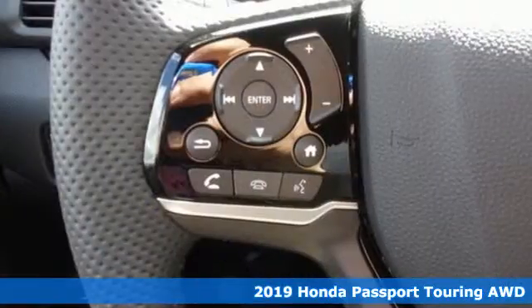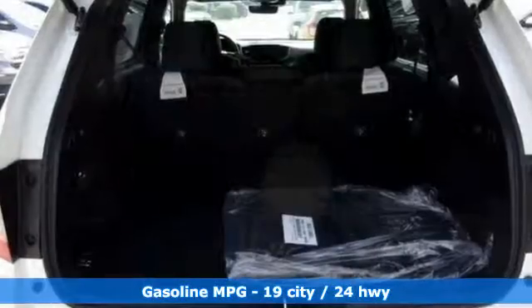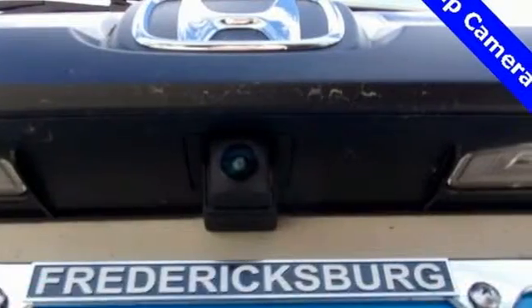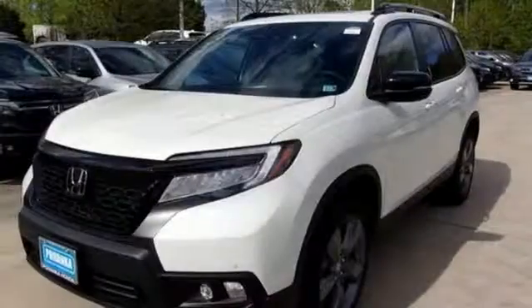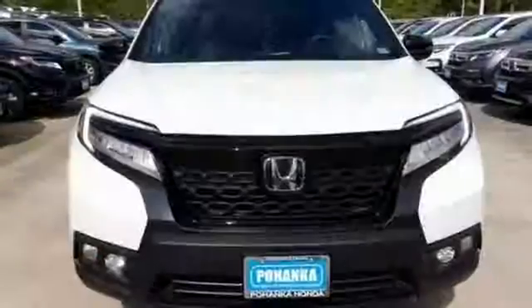A great vehicle is comprised of great features like these: streaming audio, power heated mirrors, heated leather bucket seats, configurable instrument gauges, doors and push button start proximity key, dual zone climate control, V6 engine, hands-free lift gate, gas pressurized shocks, and automatic transmission.